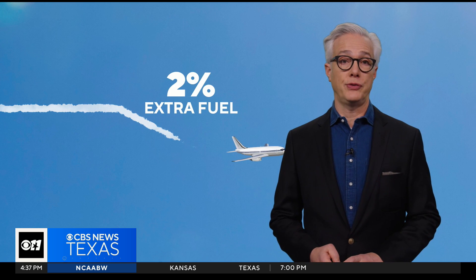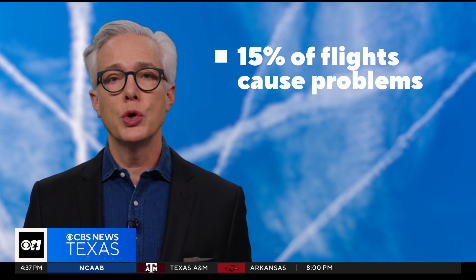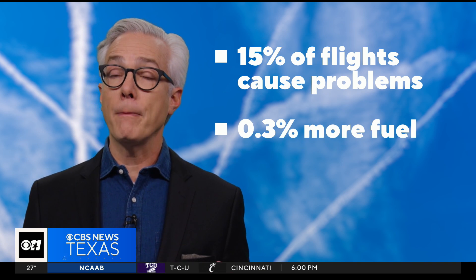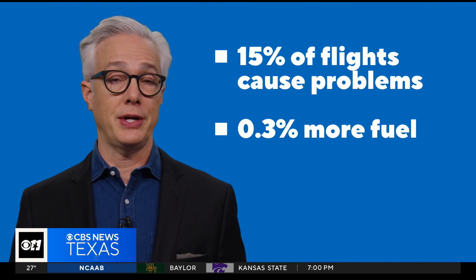This sounds really simple, but it couldn't have been. Blickstein: 'I would say it's actually leaning into what we're really good at. We do a lot of flight planning all the time — this is just one more thing you're adding in.' When a flight descends to avoid making a contrail, it burns 2% extra fuel. But since only 15% of flights are actually causing the problem, Google estimates that across an airline's entire fleet, we're only talking about 0.3% more fuel in exchange for eliminating heat-trapping contrails.